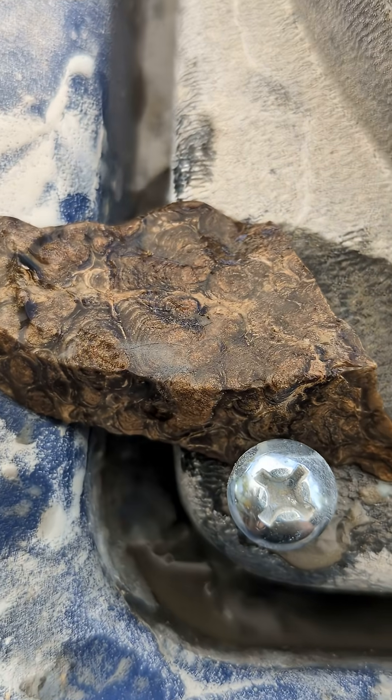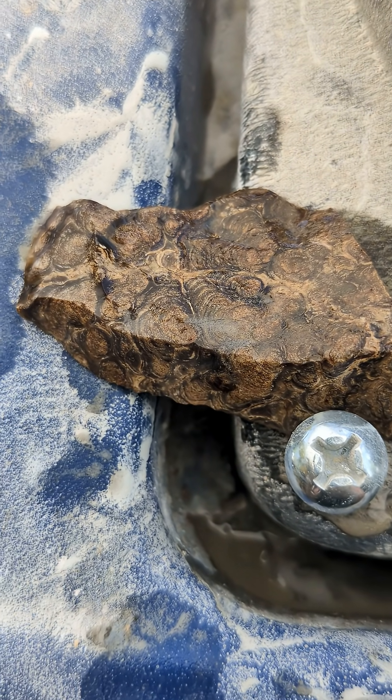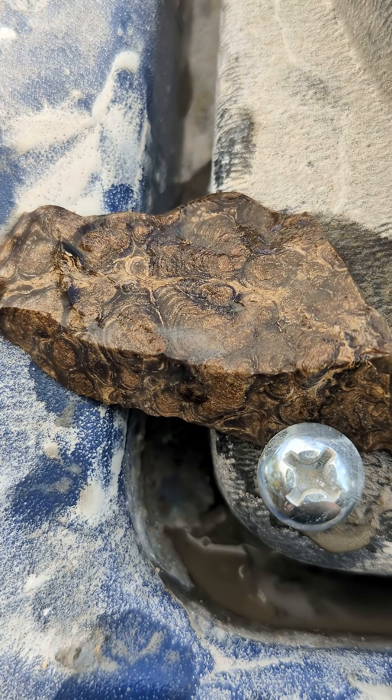This is actually a fossil. It's a fossilized algae known as cyanobacteria.